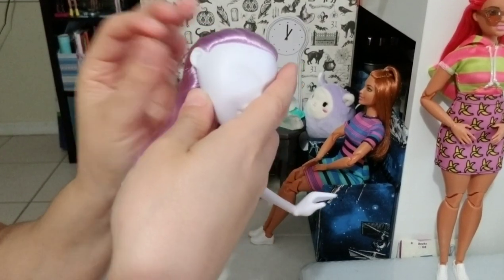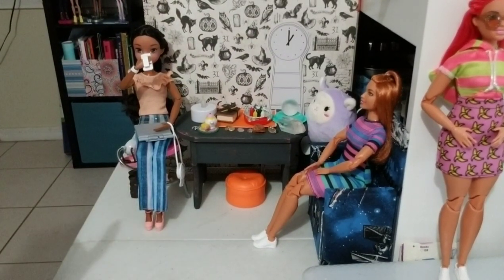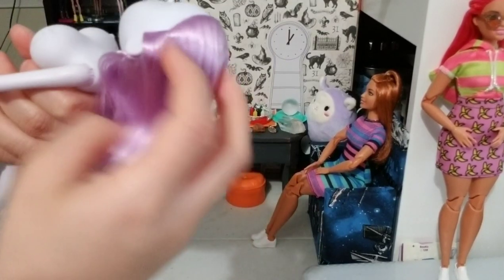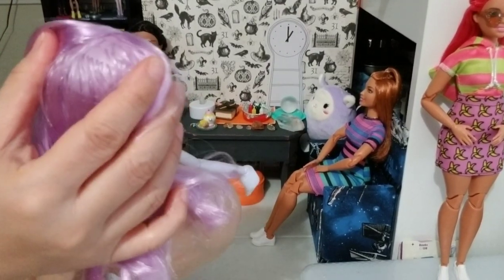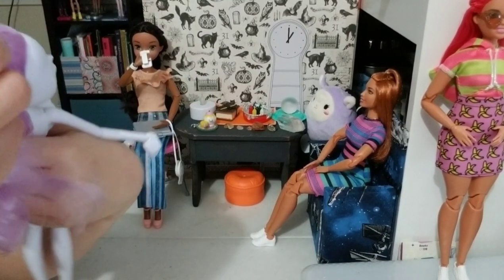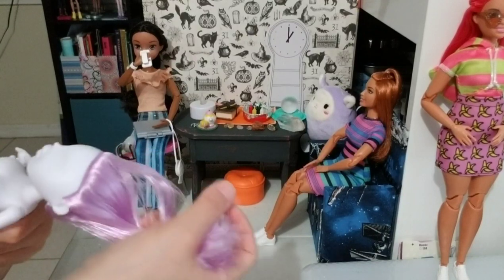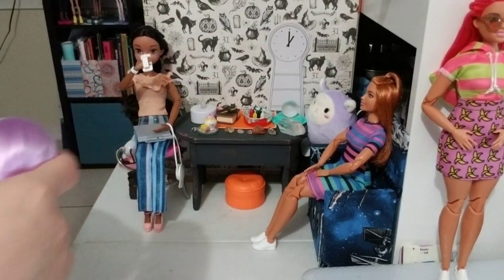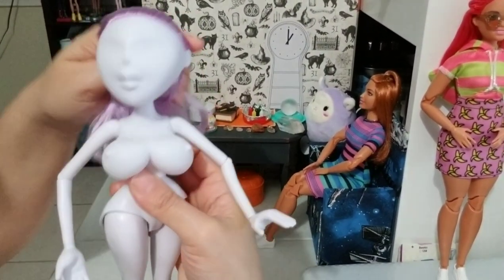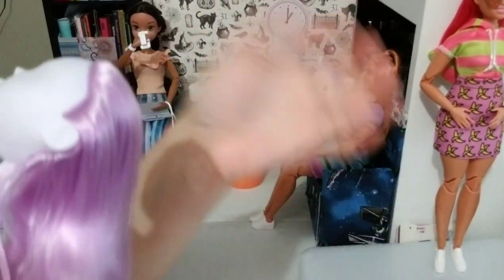She has small ears but you could probably pierce them and put earrings on. Now the hair — she doesn't have a lot of hair, but it is rooted. It doesn't feel bad, though it doesn't feel super high quality. It could also be because of the color — sometimes the color affects how the hair feels — but it's not too bad.